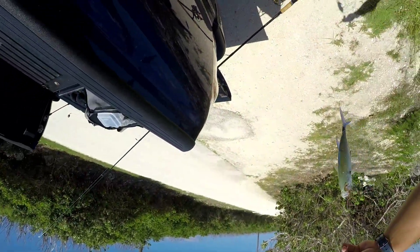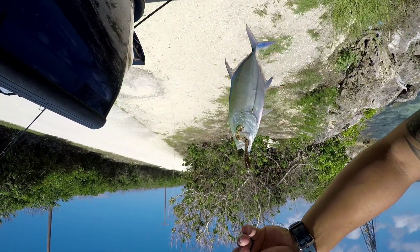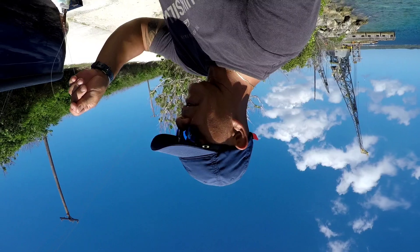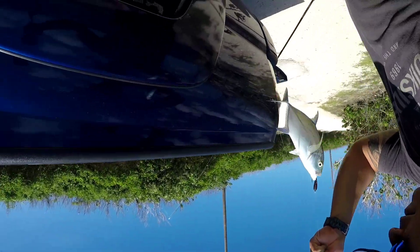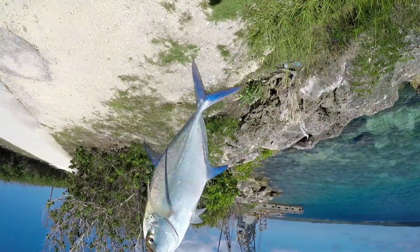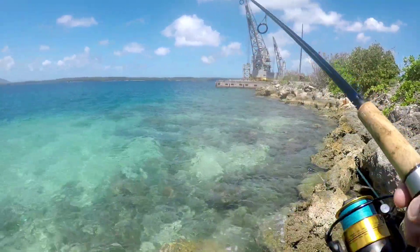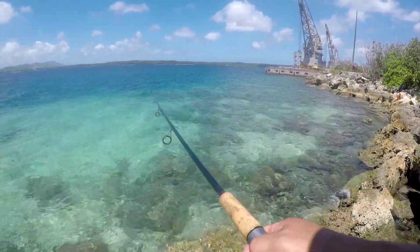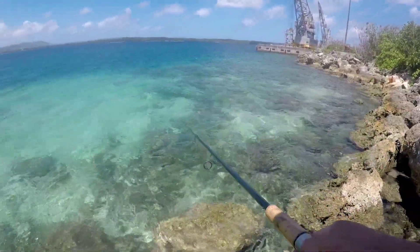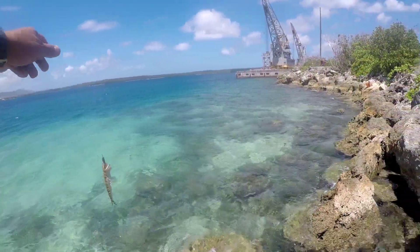So we got our first fish — little baby jack, check it out. We'll be putting them back, but hey, feels good. At least we know they're here. On the board! Oh yeah, little baby. Not even a full-size one.